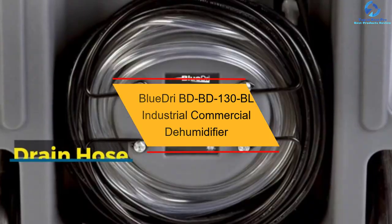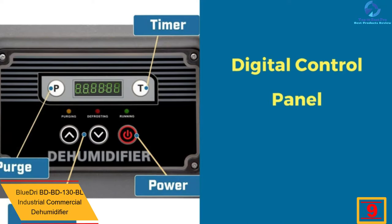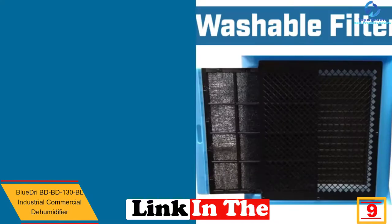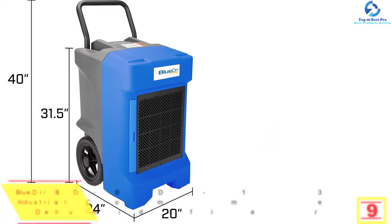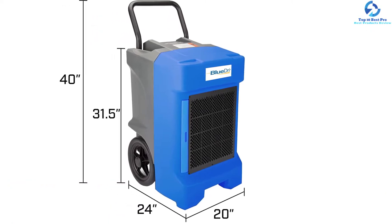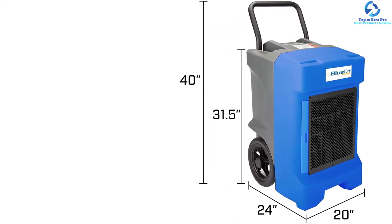Moving on at number 9, we have the Blue Dry BDBD130BL Industrial Commercial Dehumidifier. This commercial dehumidifier happens to be a worth-mentioning choice for water damage restoration processes. It features a rotary compressor of high efficiency, which helps you to get rid of excessive moisture. It is effective in removing almost 225 pints of moisture daily, and has been designed for withstanding the harshness of the toughest places.